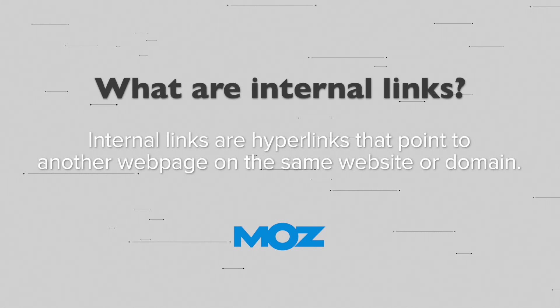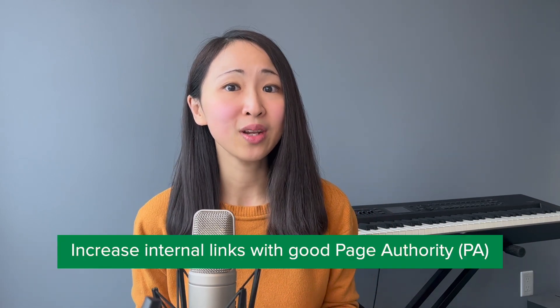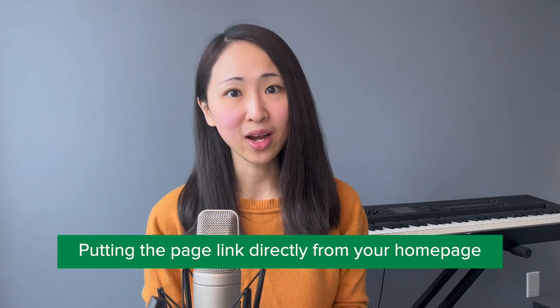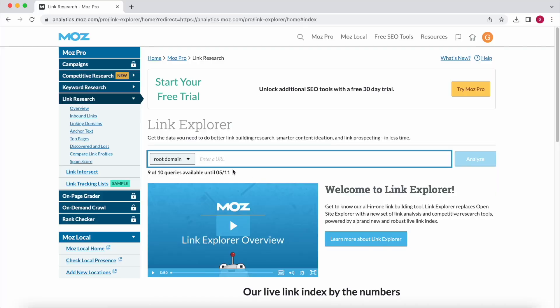Hack number five: internal link building. According to Moz, internal links are hyperlinks that point to another webpage on the same website or domain. Although not as powerful as an authority backlink, internal links do signal Google which pages are more important by tracking the total number of internal links. If you want to boost the ranking of a particular webpage, you should increase internal links from pages with good page authority. Page authority is a score developed by Moz that predicts how well a particular page can rank on the search result page. Tip number one: link the page from your home page. The home page is usually the page with the highest page authority because it's at the top of your site hierarchy.